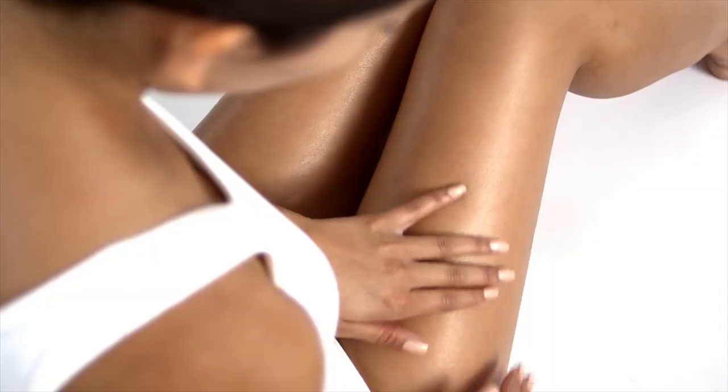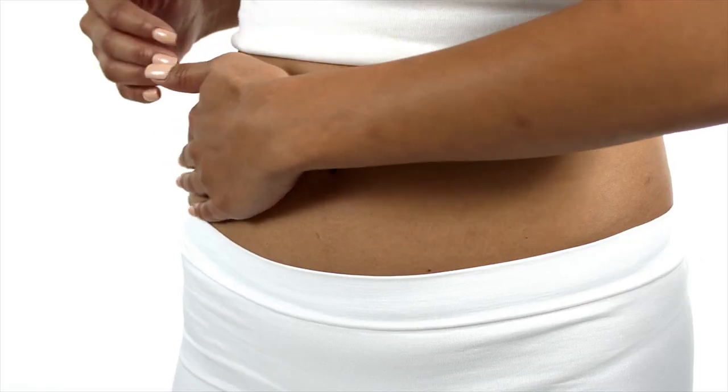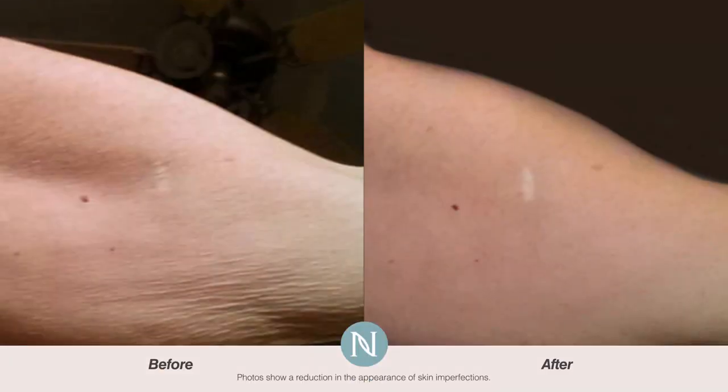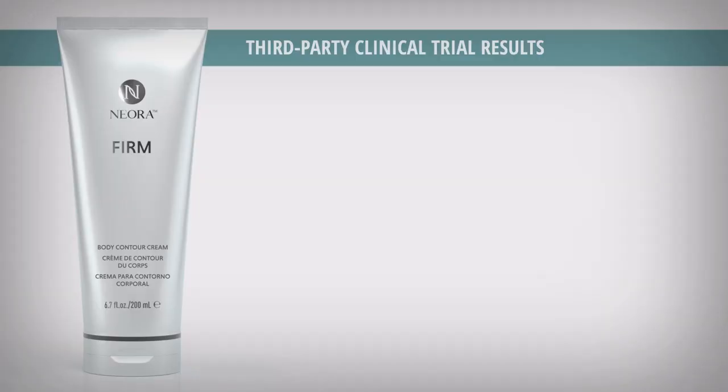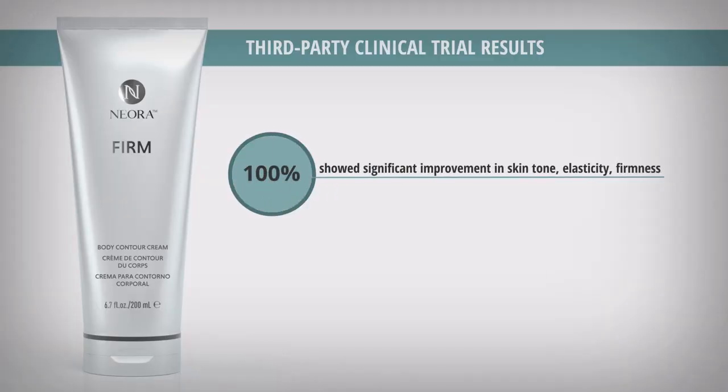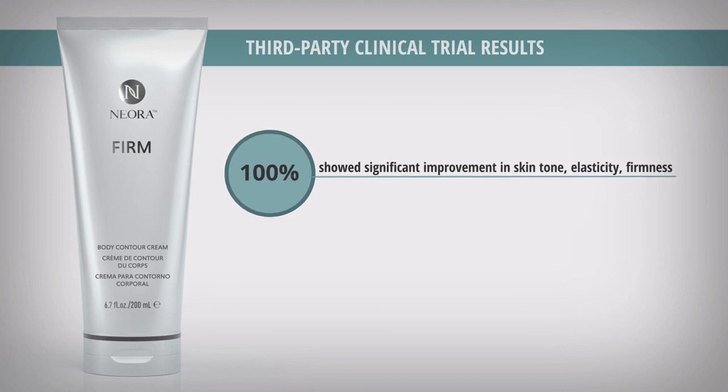Simply apply the cream to areas of concern, such as arms, hips, thighs, and stomach, to get on the path to smoother, healthier-looking skin. But don't just take our word for it. In an independent 12-week clinical trial, 100% of participants showed significant improvement in skin tone, elasticity, and firmness.